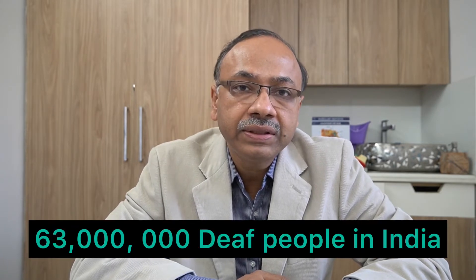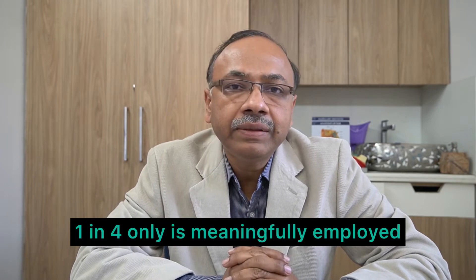In our country, which is the second largest country in the world, it's home to 63 million deaf people. So large is the number, but still our deaf community — only one in four is meaningfully employed. 99% of deaf people are not even able to reach till class 10. So illiteracy practically, and lack of knowing they are eligible for deaf benefits in government schemes, means most of this sector is largely unemployed.